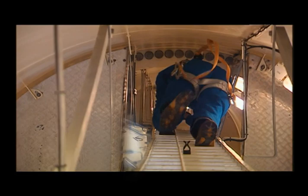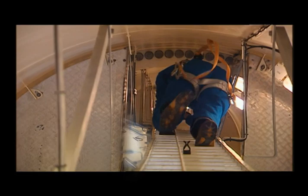Without stopping, this climb takes me just under three minutes. This turbine is 78 meters tall. So now we're at the top of the tower in the nacelle.